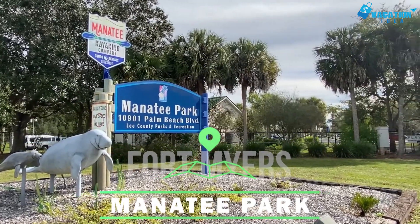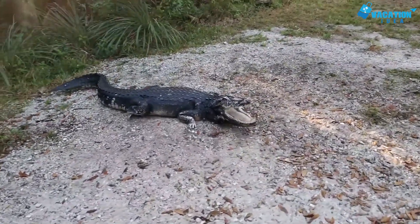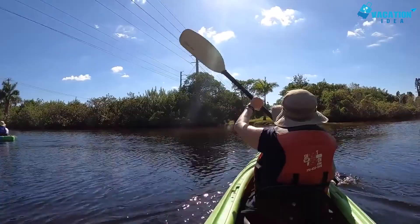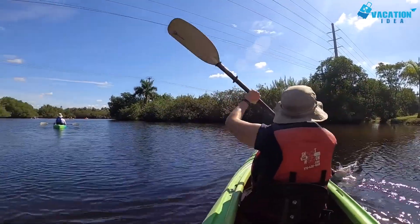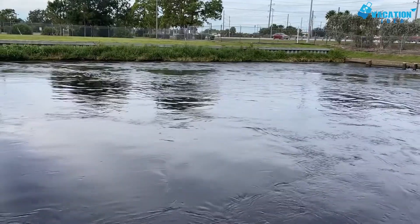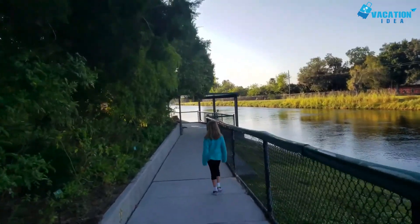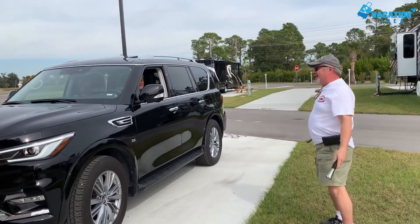At number 7, Manatee Park. Except for the iconic American alligator, no creature is more associated with the Sunshine State than the lovable manatee. These slow-moving, vegetarian behemoths are adorable and there's no better place to see them in their natural environment than at Manatee Park. The park lies near the warm water discharge from a Florida Power and Light electricity generating station, which draws the manatees when the water is cool during winter. Park admission is free, though there's a small parking charge for each vehicle regardless of the number of occupants.